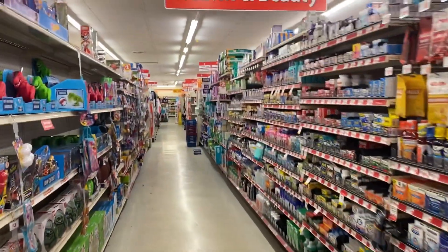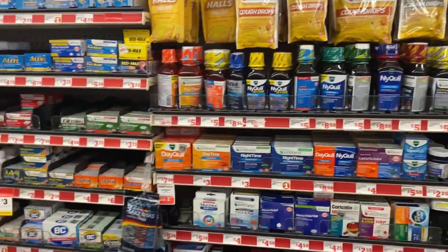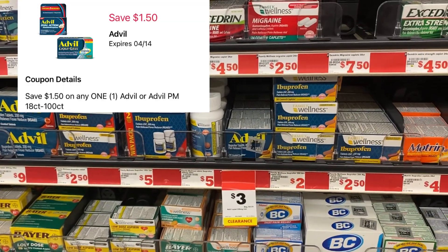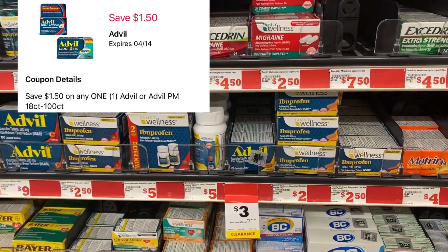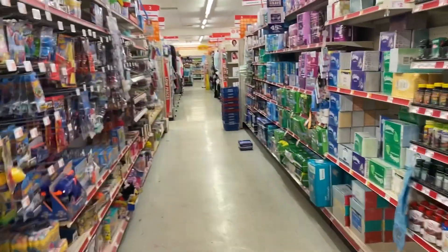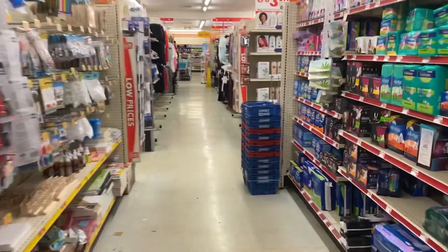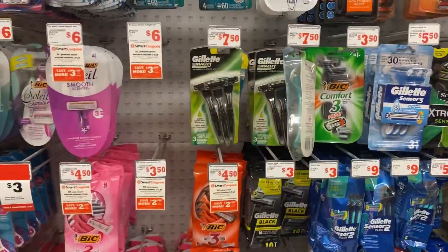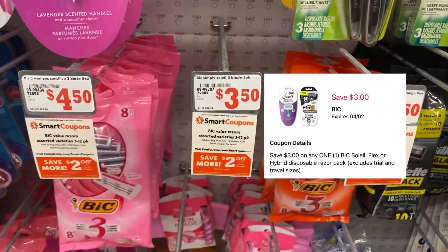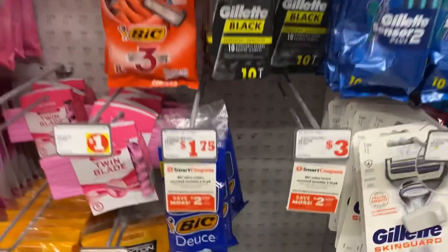Good morning everybody, we are over at Family Dollar to finish off this fabulous Saturday. There is a Leigh Advil on clearance for $3 — we have a $1.50 digital for that. I'm also picking up the Big Simply Sole Smooth for $3.50 over at Family Dollar, and we're going to use the $3 digital for that.